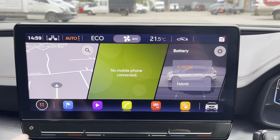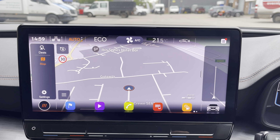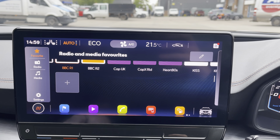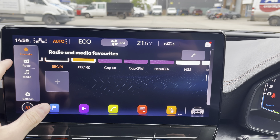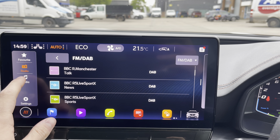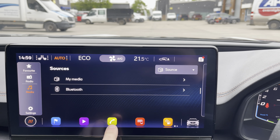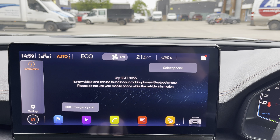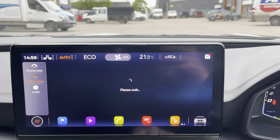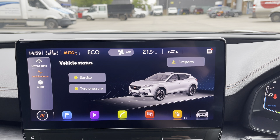The vehicle also comes with this fantastic touchscreen multimedia display. This includes navigation, perfect for unfamiliar journeys, along with radio and media where you can connect your Bluetooth device to play your favourite songs. You also have access to the telephone, allowing you to make and receive calls hands-free whilst driving, as well as view any vehicle data that is needed.